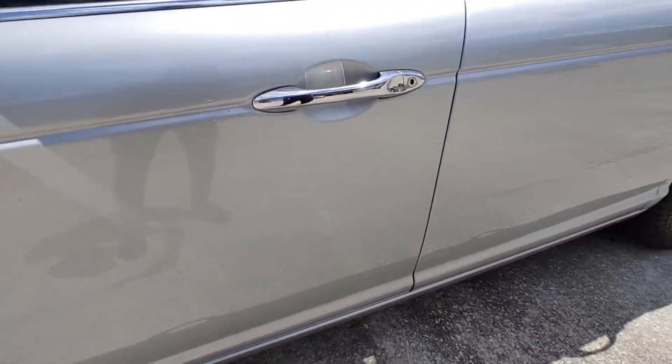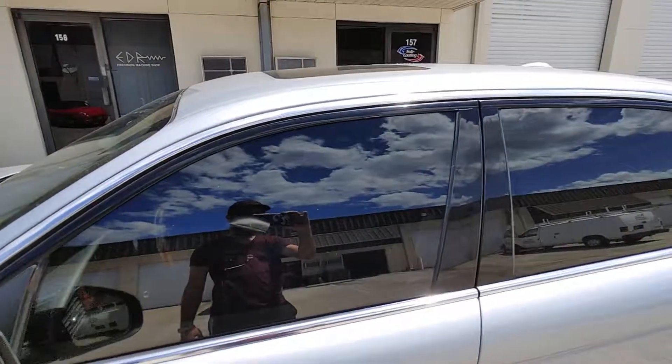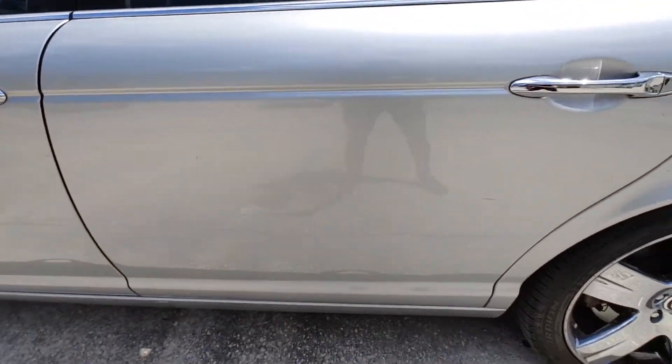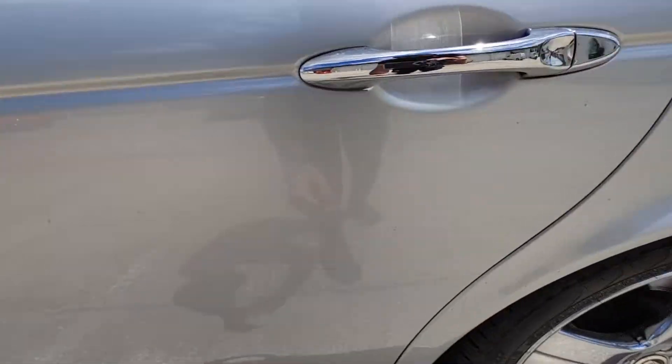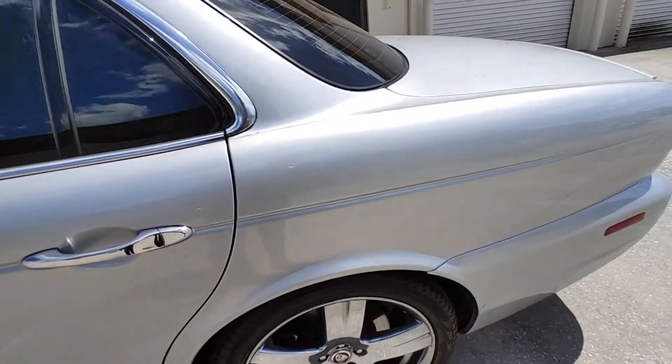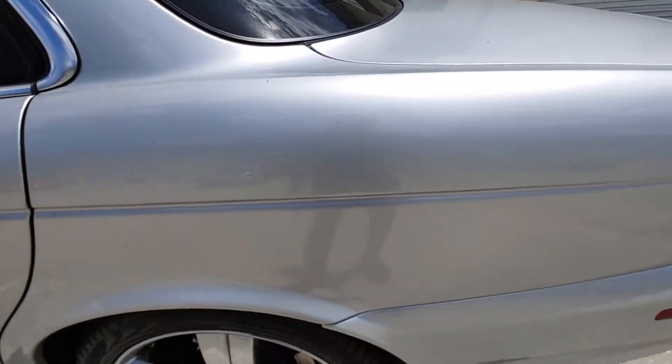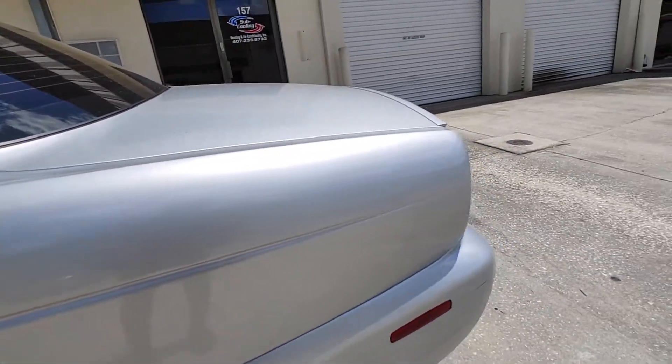Driver door nice and clean. Windows are clean. Driver rear door — very, very small scuff here, can be removed via a good buff. Porter panel has another very, very small scuff here. I'll try to get some of these removed here in the next couple days.